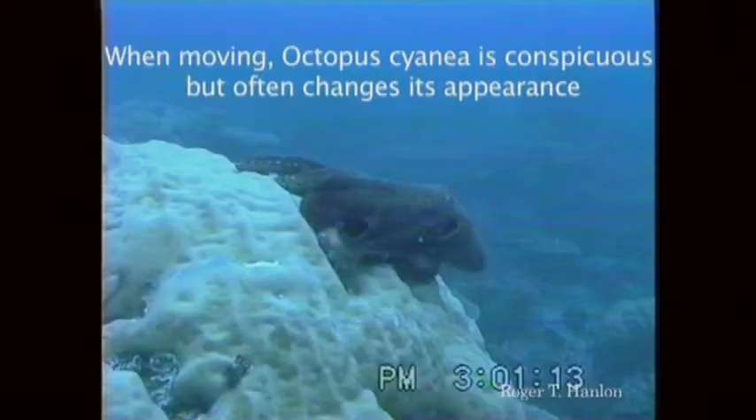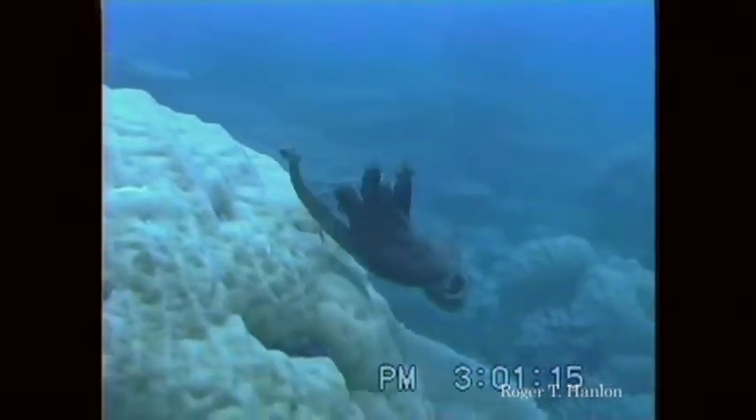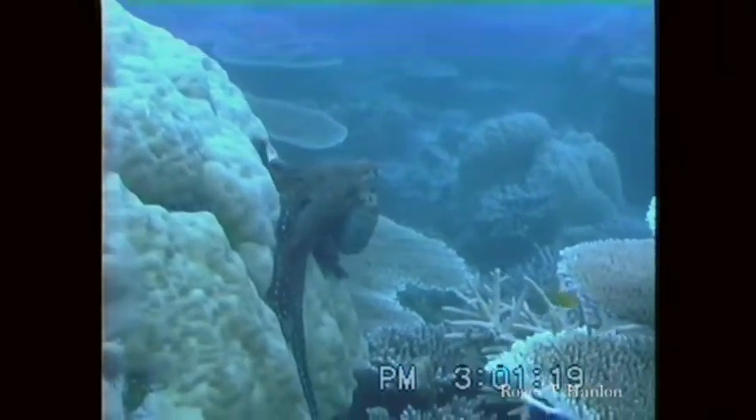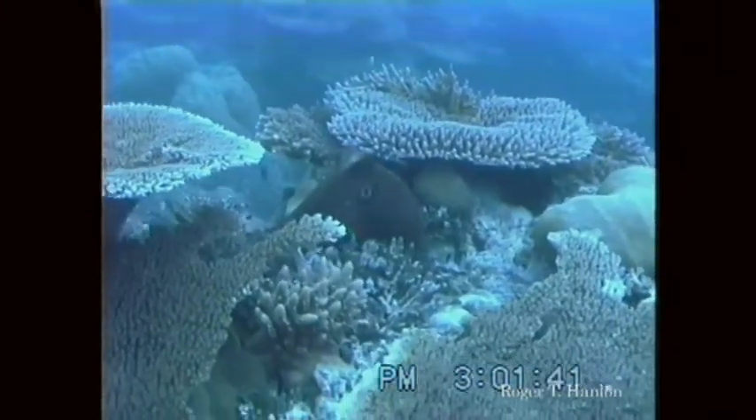But I want to jump up to shallow water now and look at some creatures that are positively amazing — the cephalopods, head foots. As a kid, I knew them as calamari, mostly.